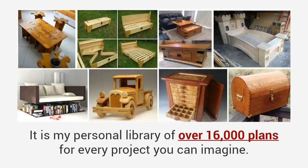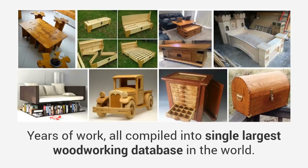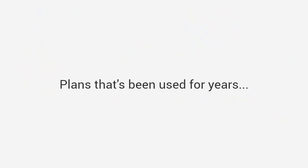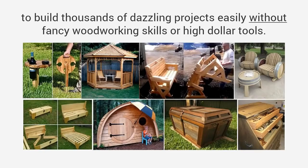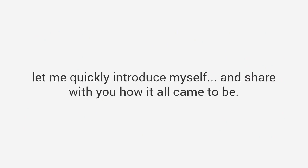It is my personal library of over 16,000 plans for every project you can imagine. There are thousands of projects in this package — years of work all compiled into the single largest woodworking database in the world. Plans that have been used for years to build thousands of dazzling projects easily, without fancy woodworking skills or high dollar tools. But before I share this collection of plans with you, let me quickly introduce myself and share with you how it all came to be.